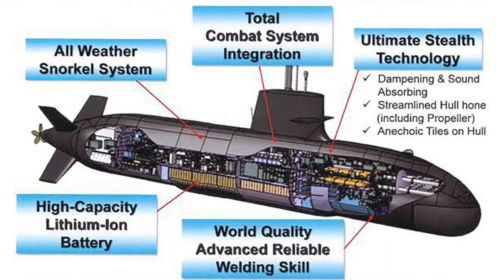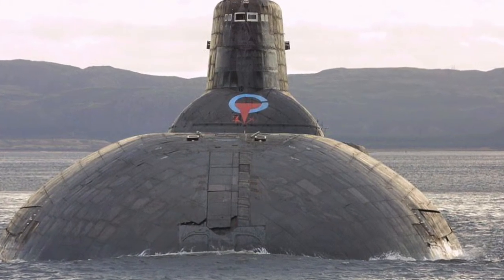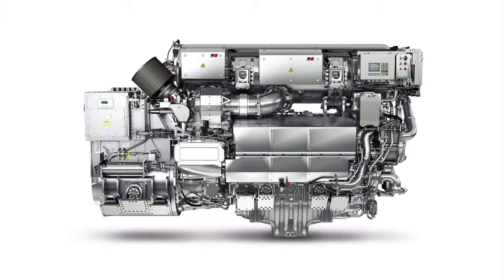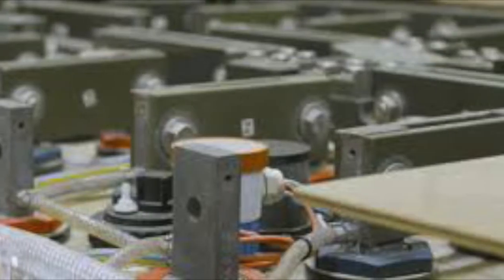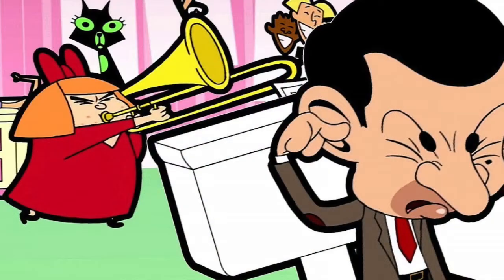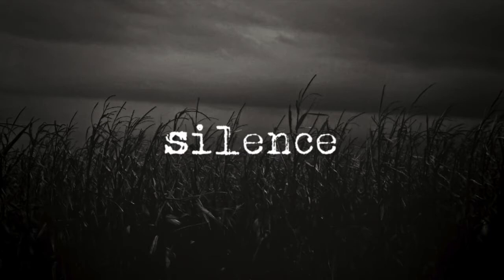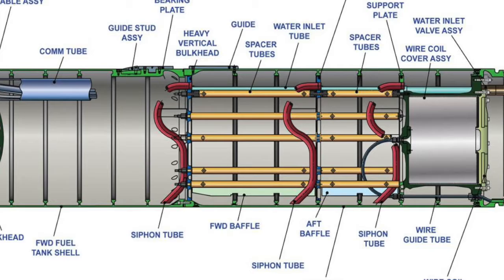Most submarines, except nuclear ones, have diesel-electric engines. The diesel engine operates normally when the submarine is near the surface, but it doesn't drive the submarine's propellers directly. Instead, it powers an electricity generator that charges huge batteries. These drive an electric motor that in turn powers the propellers. This is because the diesel engine is very noisy. By comparison, electric motors are dead silent.